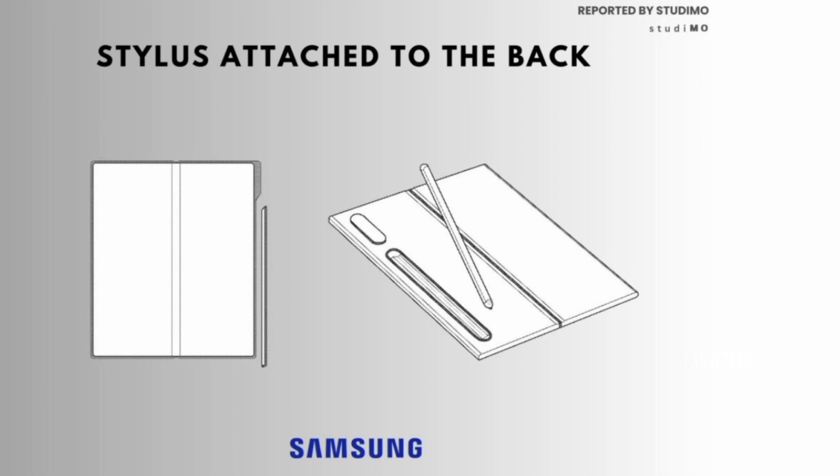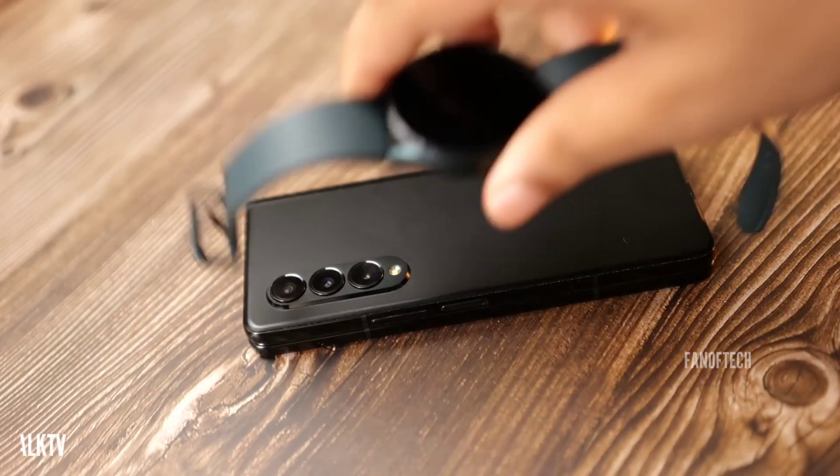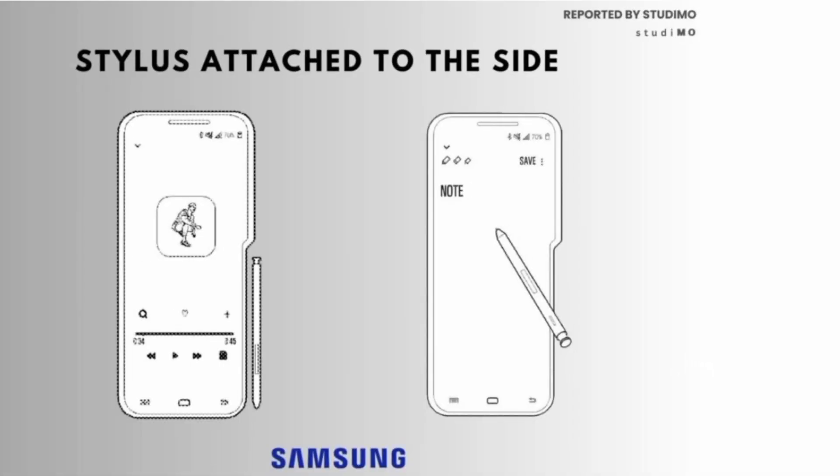The second patent shows another option that will drastically alter the form factor of the device, but will allow Samsung to have a place for the S Pen on the side of the phone. This will probably mean that the upper portion of the device will have a slightly wider screen compared to the bottom portion. Honestly, while this will preserve the wireless charging, it will make the phone look very awkward, especially with the S Pen removed.